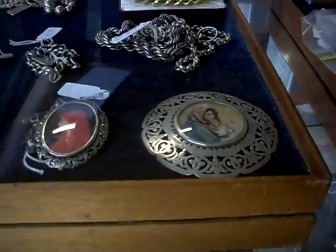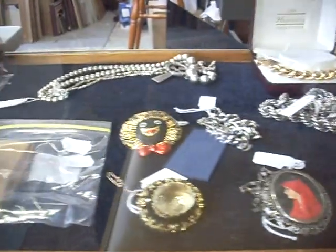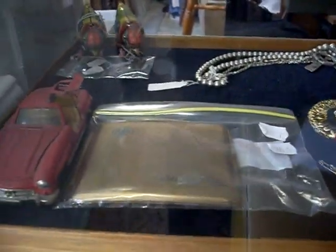Howdy cowboys. Last weekly walkabout for the year. We've been busy but we've slung together a sale.